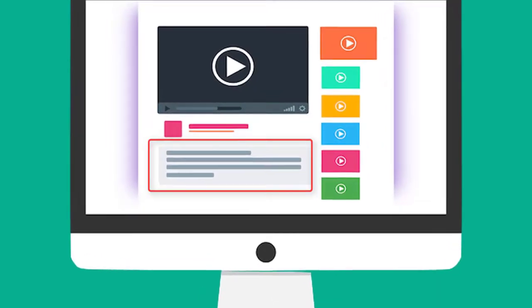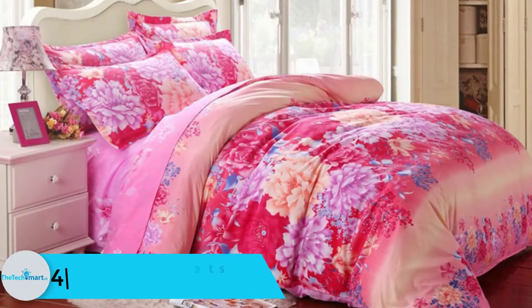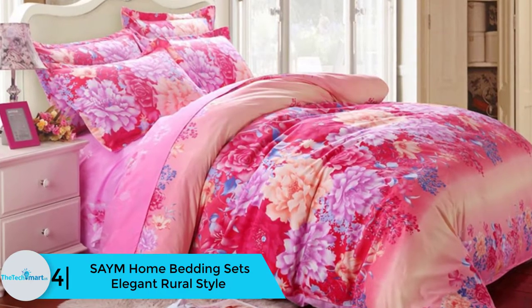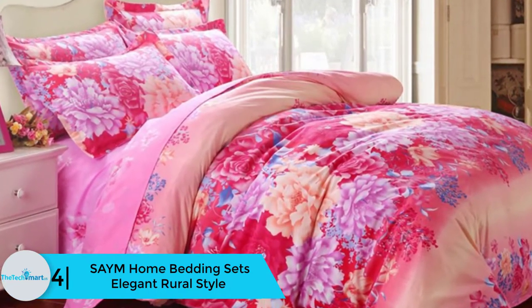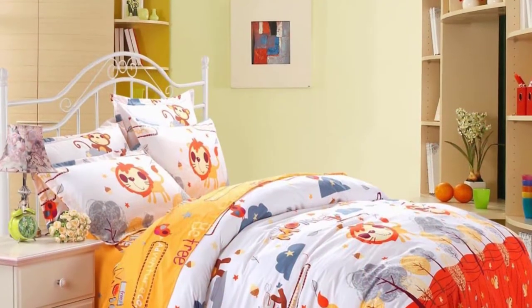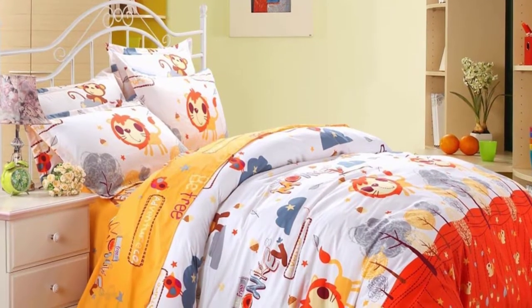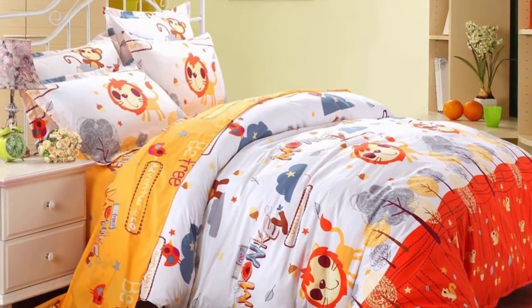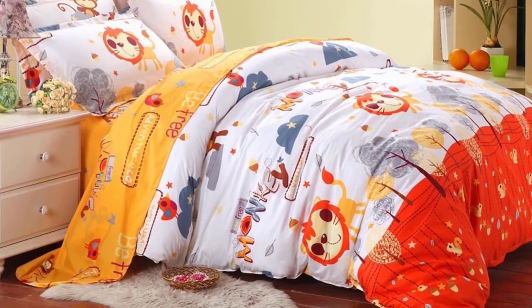Moving on to number four, we have the Sayy M Home bedding set in an elegant rural style. It's a great idea to design your daughter's room with an American elegant rural style. This bedding set is made entirely of polyester fiber, making it soft and comfortable. Sayy M uses reactive dyeing technology to print the pattern, with colors ranging from light pink to summer-themed purple.